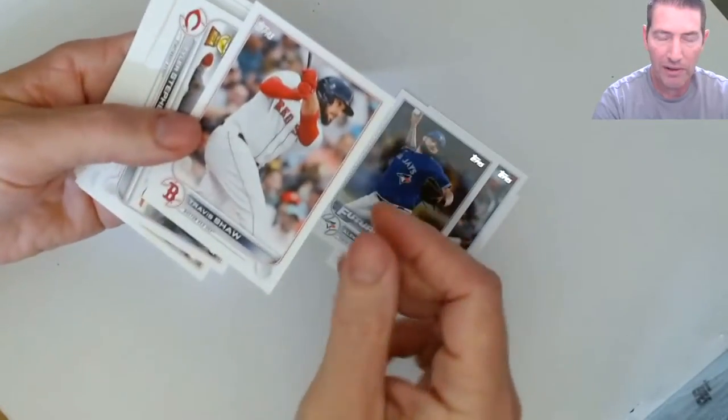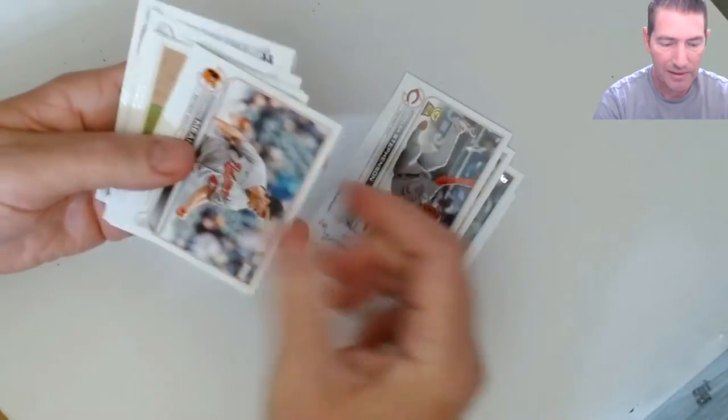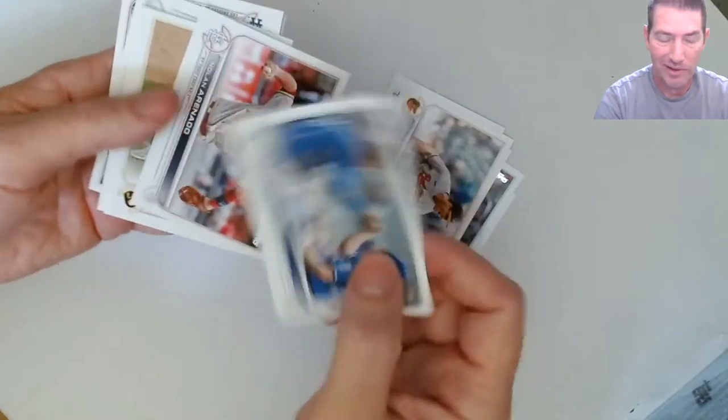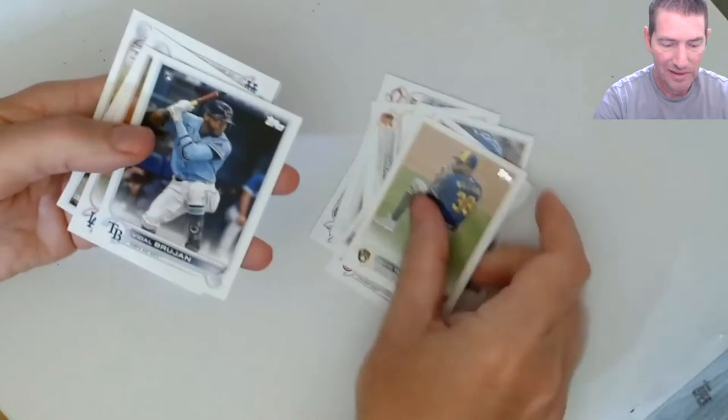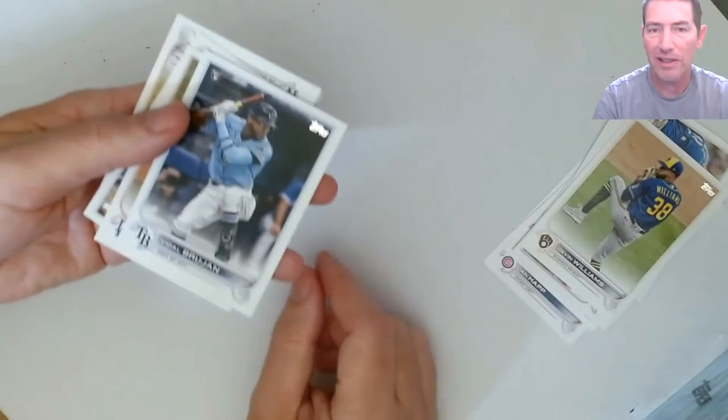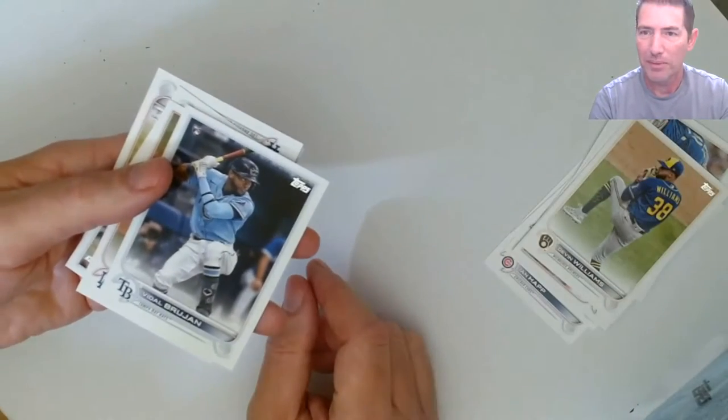I'm hoping we find a few more parallels in this stuff, because this is a mega. But it's Topps Series One - flagship - so we'll see how many parallels you actually find. Usually you get like one out of a blaster, I think.